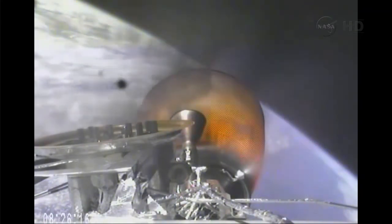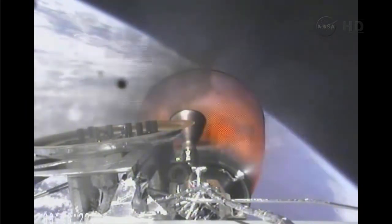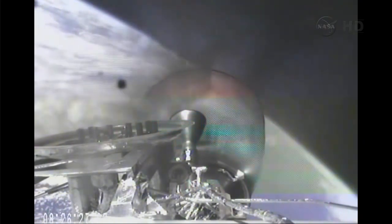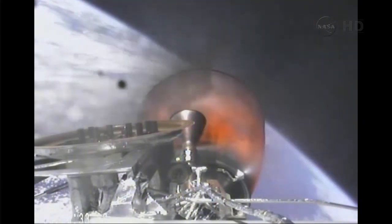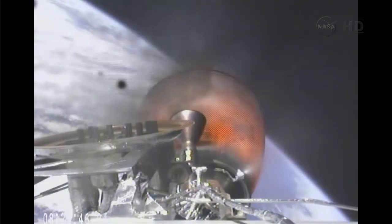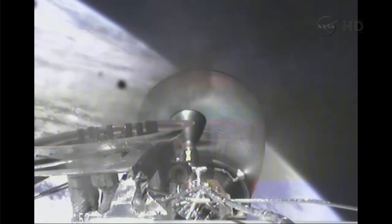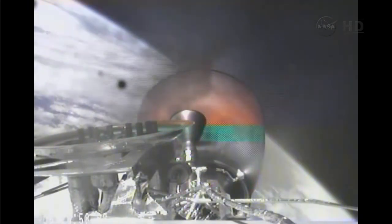IMU and GPS look good. Vehicle is passing through the head-on gate. Stage two propulsion systems continue to be nominal. One minute away from second stage engine cutoff. Vehicle in terminal guidance.